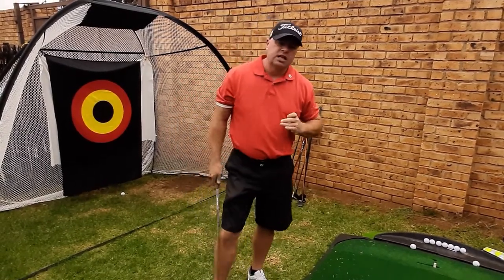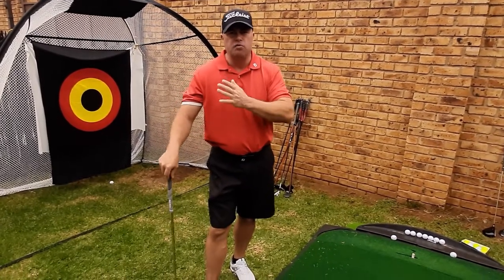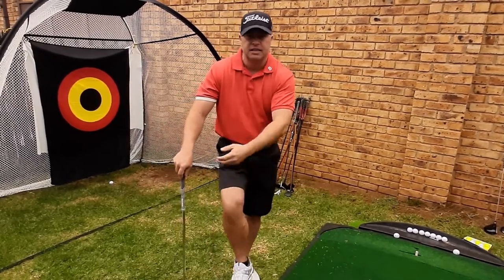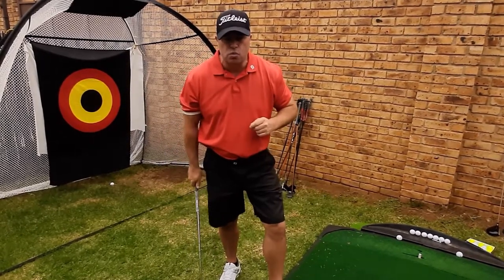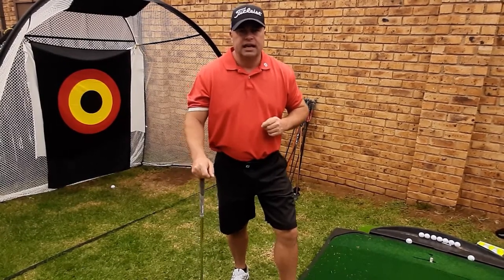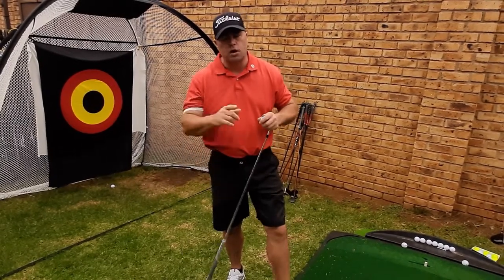I'm going to do a separate video going through golf balls of the decade and how ball speeds have matured — that'll be a sit-down-with-a-beer watch. But right now, I just want to cover what you need when you walk into the shop and just want to pick a box of golf balls without needing a degree.